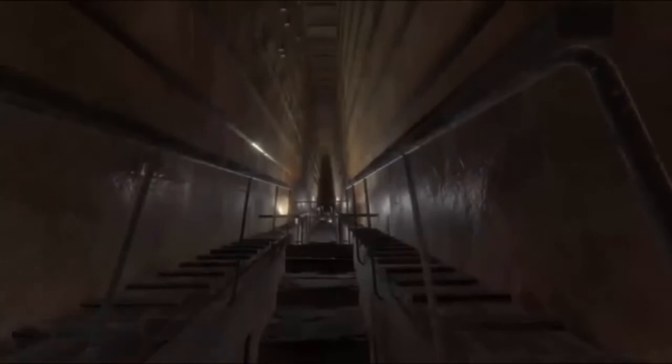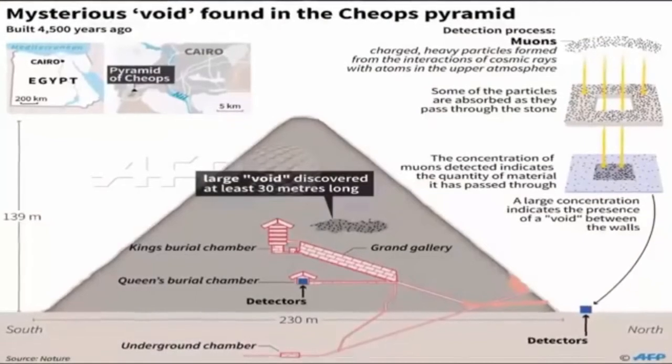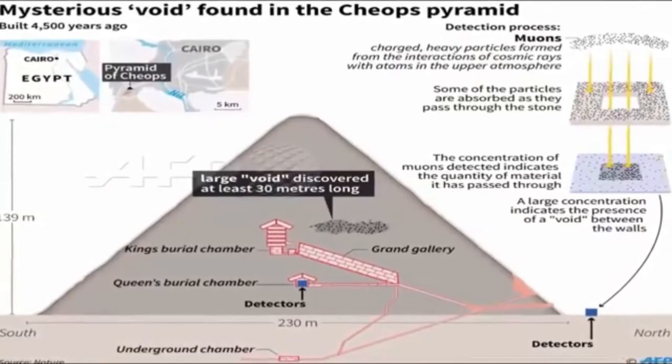All three teams observed a large void in the same location above the Grand Gallery. The researchers say it might even be made up of two or more smaller spaces. Teyubi suggests that it could be a second Grand Gallery.